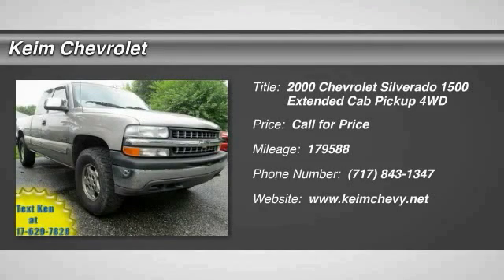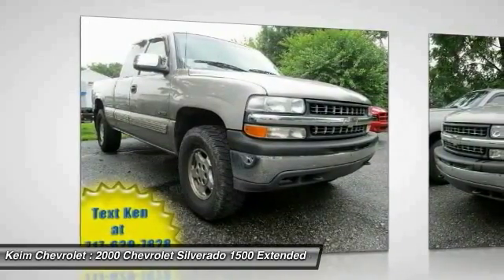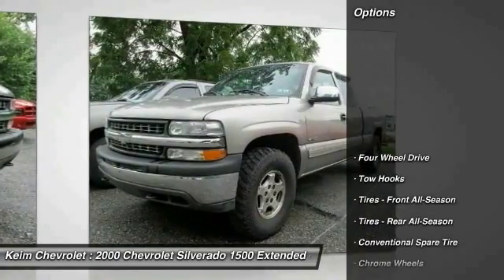The 2000 Silverado 1500. The Chevy Silverado 1500 has the lowest cost of ownership of any full-size pickup. Here are some of this vehicle's great options.